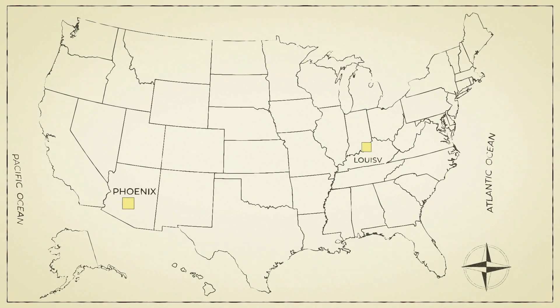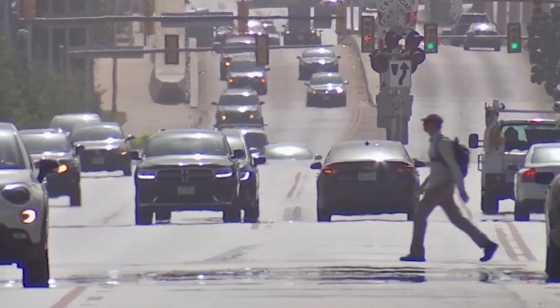The temperatures vary that much in other cities, too. Studies say Phoenix, Louisville, Kentucky, Denver, D.C., and Albuquerque, New Mexico have some of the highest differences between the urban core and the rural suburbs. And that difference, in some cases, can exceed 20 degrees.